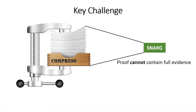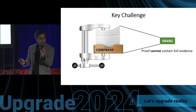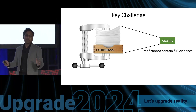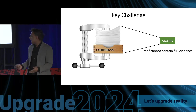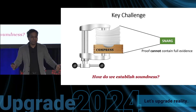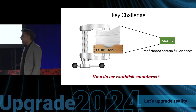Suppose I want to prove a claim to you. I collect all of my evidence, which may take a lot of space. Somehow I need to compress all of this evidence into a short proof. Because the proof is short, it clearly cannot — information-theoretically — contain all of the evidence inside it. So how do I actually prove soundness? Even incorrect evidence could get mapped to this short proof. How do I prove that correct evidence actually exists?